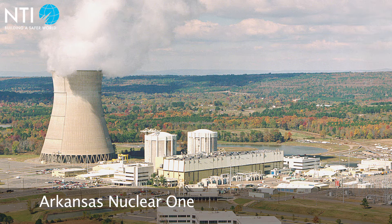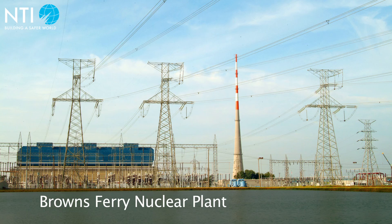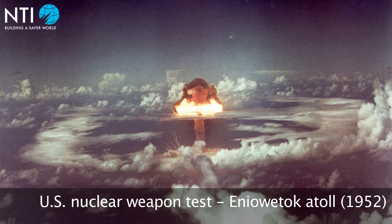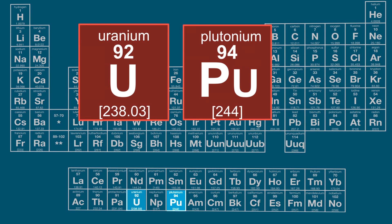The energy resulting from fission can be released in a controlled manner inside a reactor to generate energy for electricity, or all at once in a nuclear bomb to produce an explosion. Uranium-235 and plutonium-239 are the most significant nuclear materials. Enrichment and reprocessing technologies are key to harnessing these materials for both peaceful purposes and nuclear weapons development.